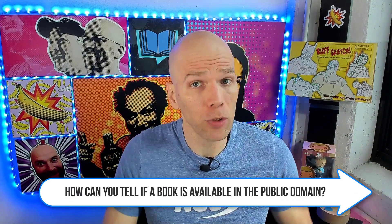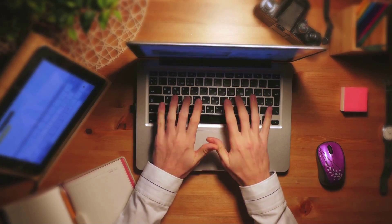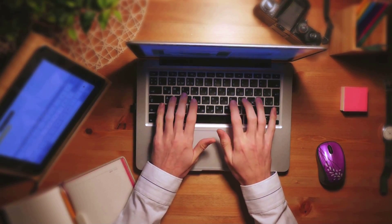How can you tell if a book is available in the public domain? When it comes to actually producing and writing content, a copyright begins the moment that you put pen to paper or type the very first key. It's essentially a fixed medium that can last upwards of about 70 years after the author's death. So the day I die, another 70 years beyond that, my works become public domain — and this means even if it's never published, it is officially public domain.